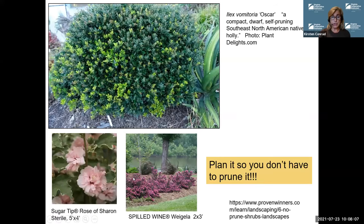How about something like sugar-tipped Rose of Sharon on the left side there and Spilled Wine Weigela in the middle. Rose of Sharon, for those of you who like it, know that it is a plant that re-seeds itself prolifically. Well, this one is sterile, lower maintenance. It has gorgeous little white edges on the leaves, and it only gets five feet tall by about four feet wide. Spilled Wine Weigela, two by three. These are examples of the cultivars that are coming out of the nursery industry for people who don't like to prune and who have very small gardens like most of us in urban areas do.